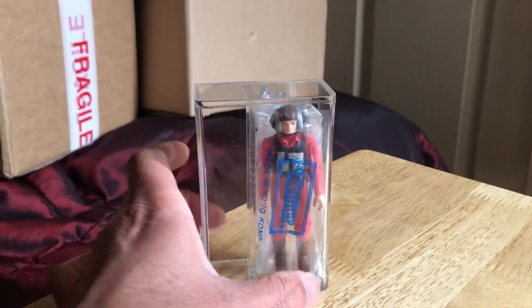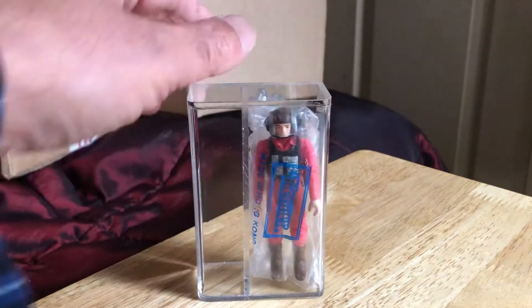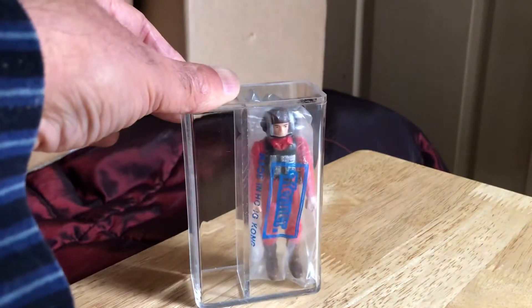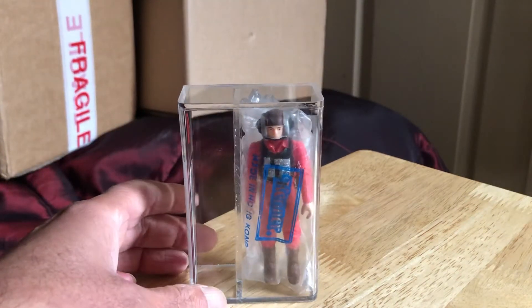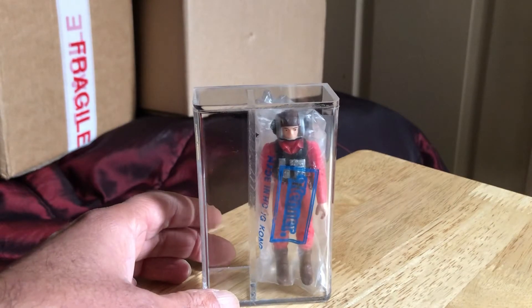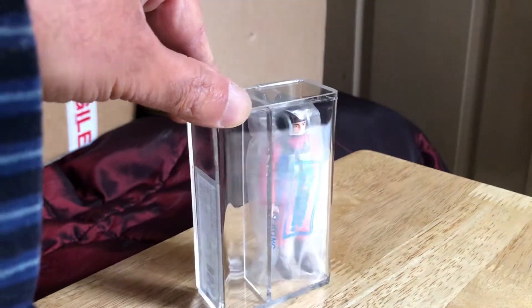So this is the B-Wing — I won this on Sunday night. I thought I got it for a good price, though the postage was a bit steep. The postage was a tenner, which was a bit high in my opinion, but at least it's arrived.